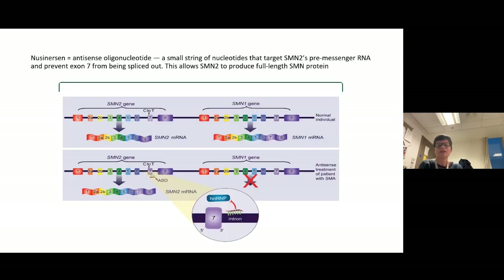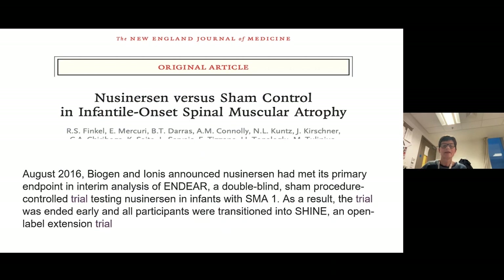Nusinersen is an antisense oligonucleotide. It's a small string of nucleotides that targets SMN2 pre-messenger RNA and prevents exon 7 from being spliced out. It acts as a splicing modifier, targeting the intronic splicing silencer N1, allowing SMN2 to produce a full-length protein. Rather than just the 10% of SMN being made normally, it allows hopefully close to 100% of SMN to be made — working entirely on SMN2, not SMN1.